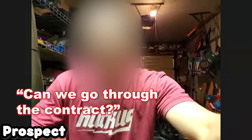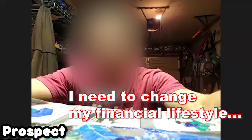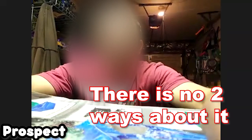Let's do it — I'm going to take care of you. You'll literally have my personal cell phone and I'm going to make sure you're successful. Let's take the first step: put the thousand dollars down, I'll start getting you added into everything and then help you game plan how to get the rest. Could we go through the contract? Yeah, for sure — it'll take me a minute to draw it up. Everything looks good in the contract, there's no weirdness in there — we're going to do it. I need to change my lifestyle, I need to change my financial lifestyle. There is no two ways about it.